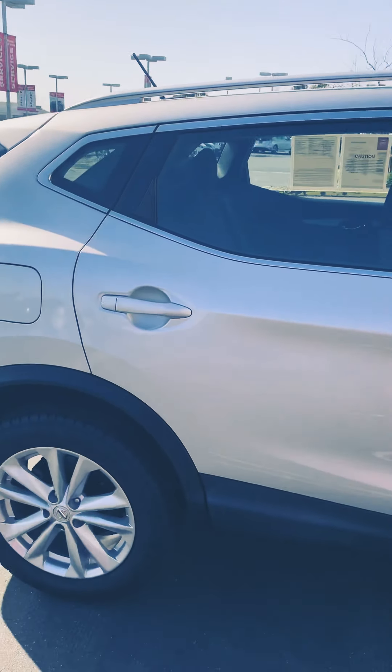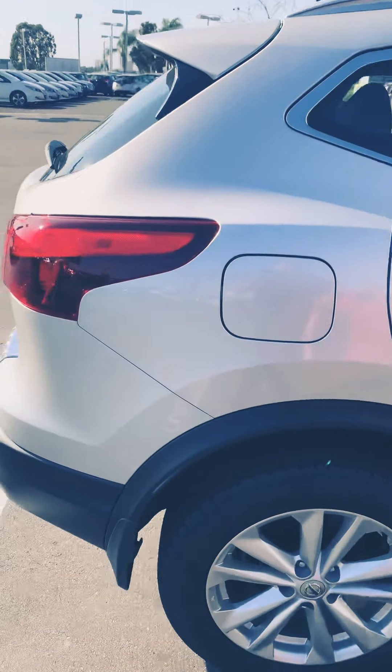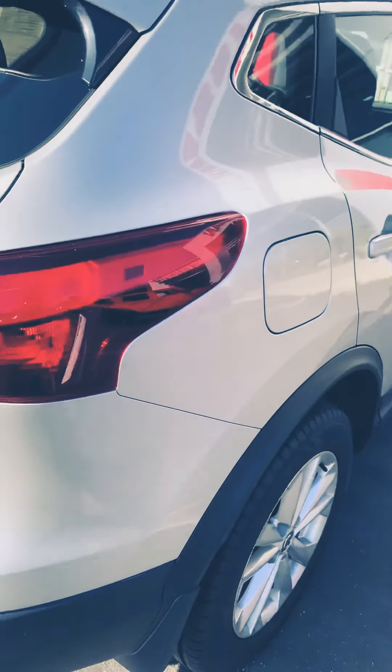You'll have roof racks as well if you ever like going camping or on long trips. The gas tank is going to be on the passenger side.